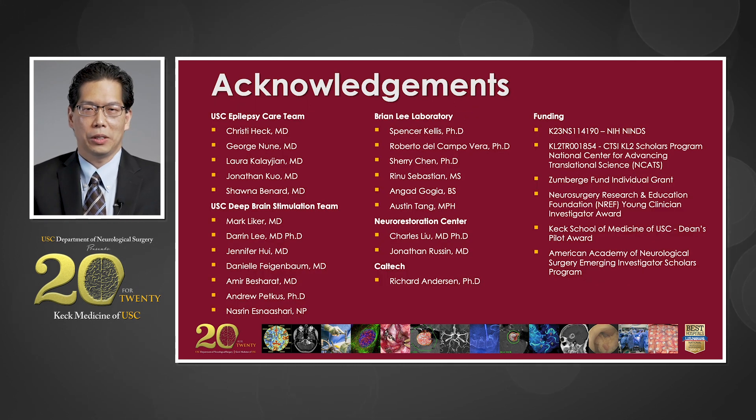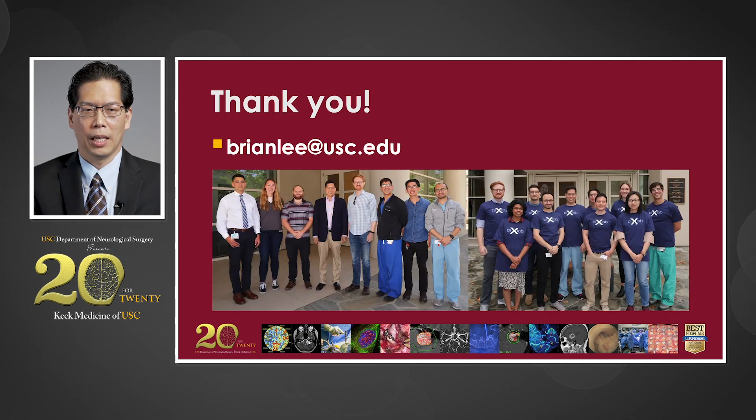I would like to acknowledge our clinical teams for both the epilepsy and DBS teams, the laboratory teams including the Neuro Restoration Center and our Caltech collaborators, and also thank my funding sources. Thank you for your attention, and please feel free to email me with any questions.